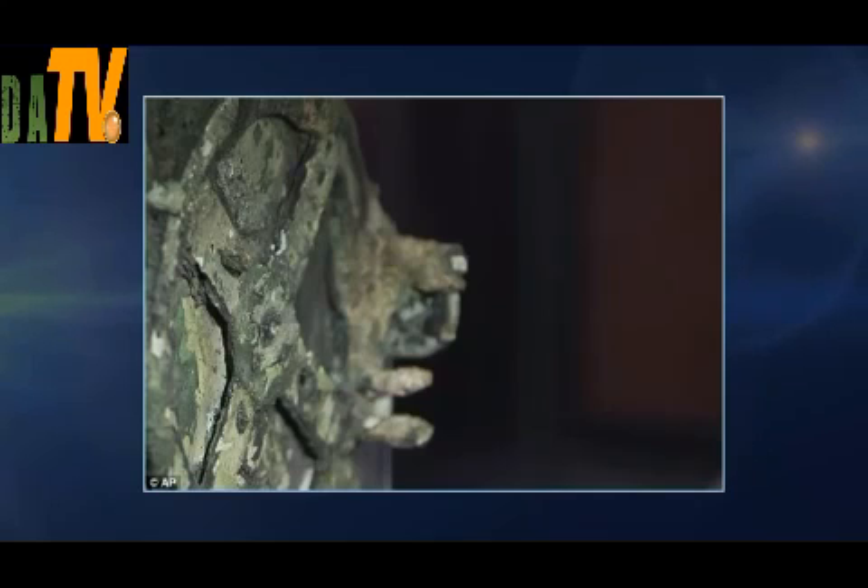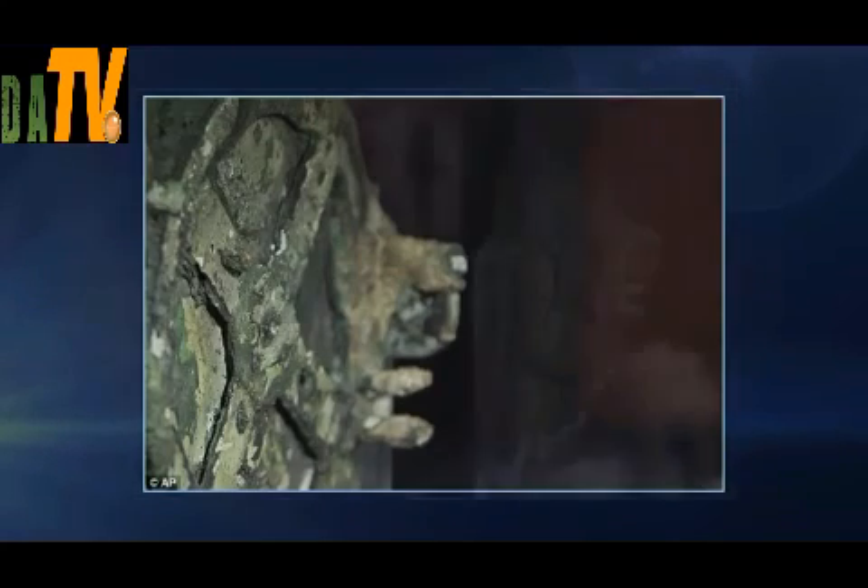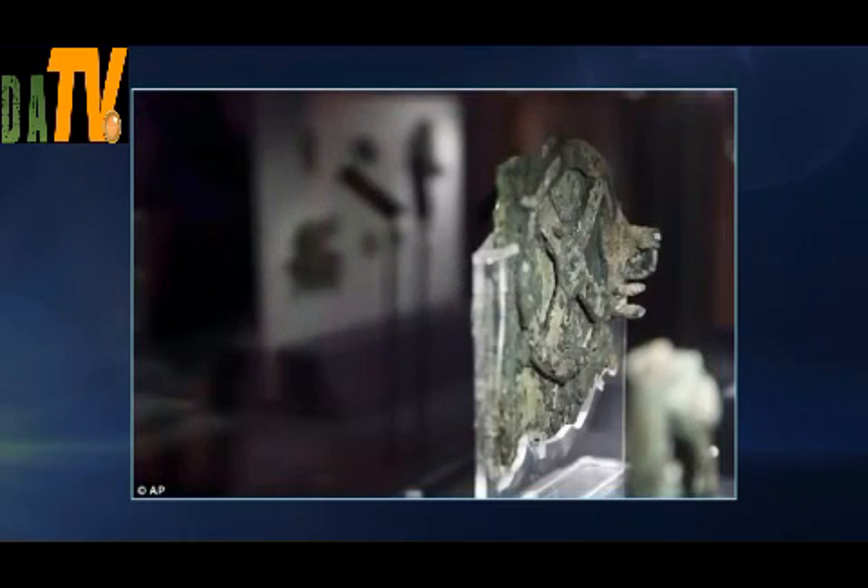The letters, some just 1.2 millimeters tall, were engraved on the inside covers and visible front and back sections of the mechanism, which originally had the rough dimensions of an office box file, was encased in wood, and operated with a hand crank. It was not quite a manual — more like a long label you would get on a museum display to describe an exhibit.